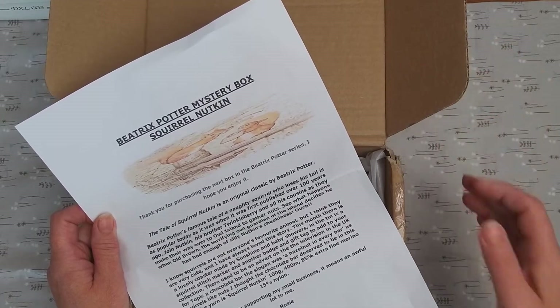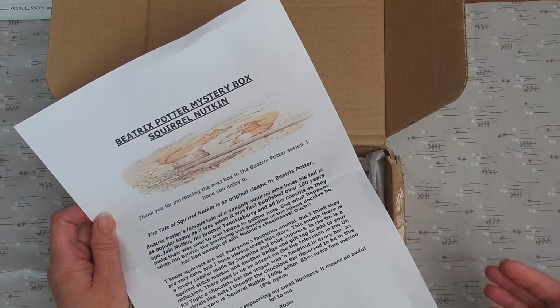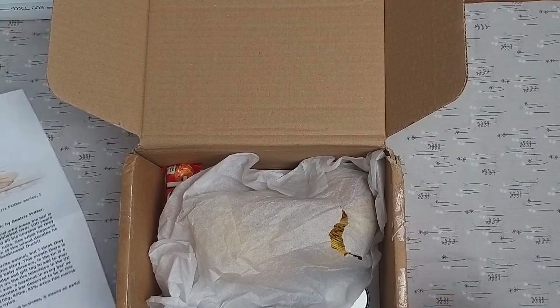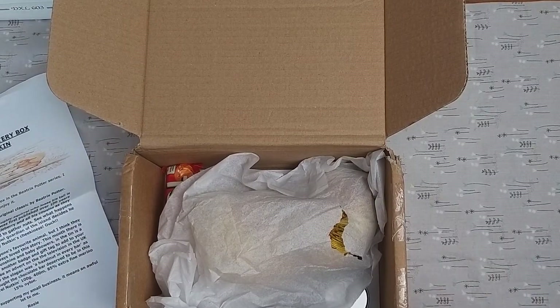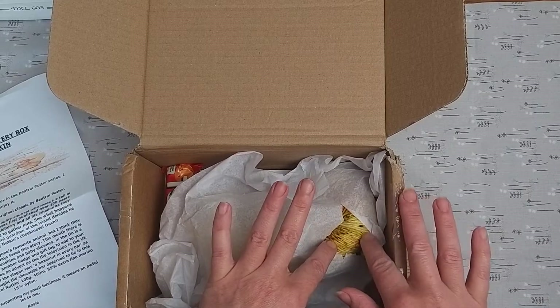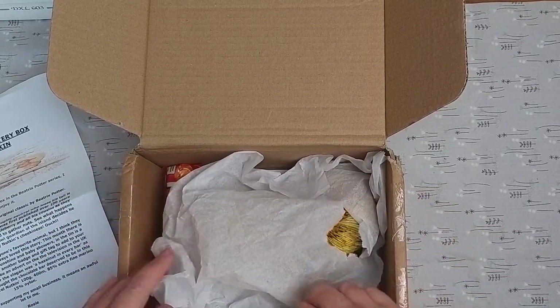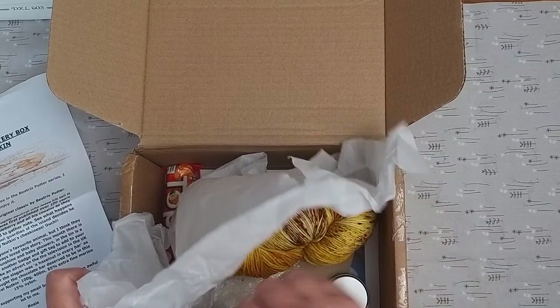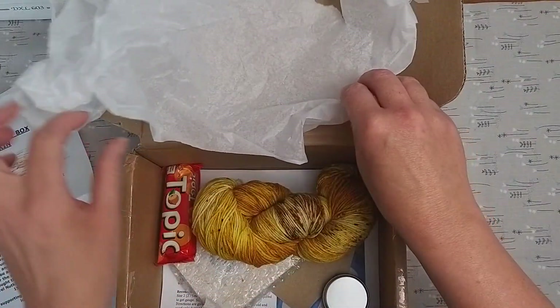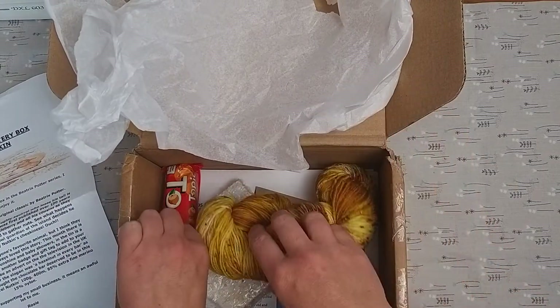I did start to open it because I was a little concerned when the postman brought it - it looked a bit battered and was rattling. The postal service can be like that. I had a sneaky peek at the yarn already. It looks like something has tipped inside, which is very frustrating.